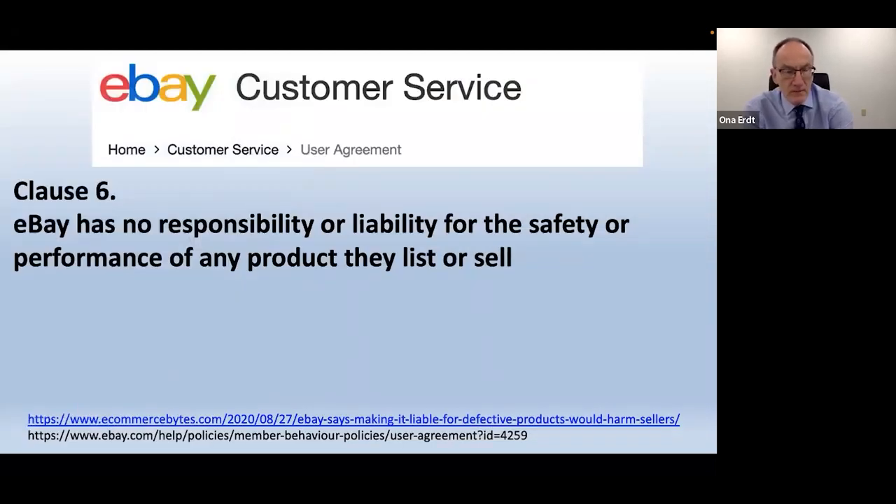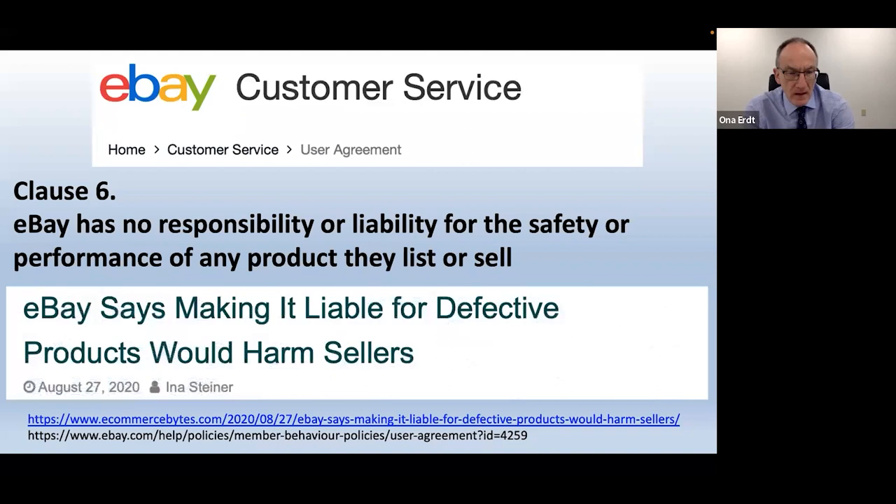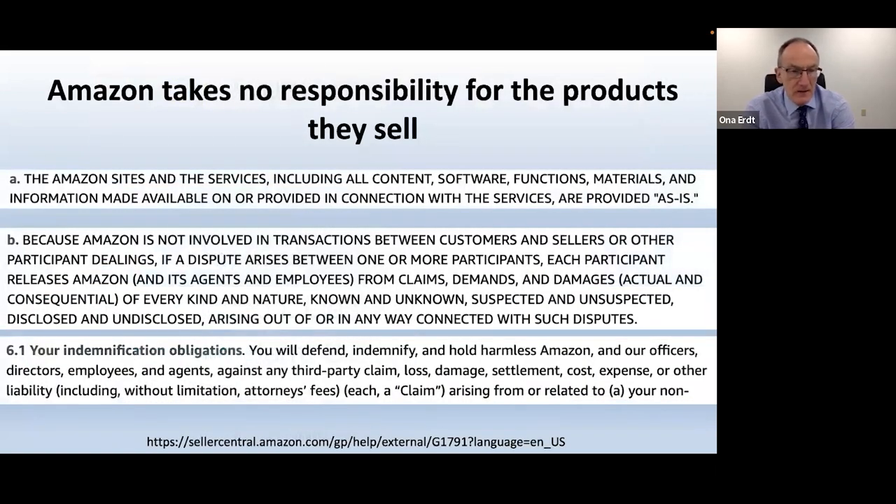Online sellers like eBay and Amazon take zero responsibility for the products they sell. Clause six of eBay's agreement states they have no responsibility or liability for the safety or performance of any product they list or sell. eBay successfully fought off attempts to make them liable in 2020, because they said it would harm sellers. Amazon says exactly the same — they are not liable, and the services are provided 'as is.'